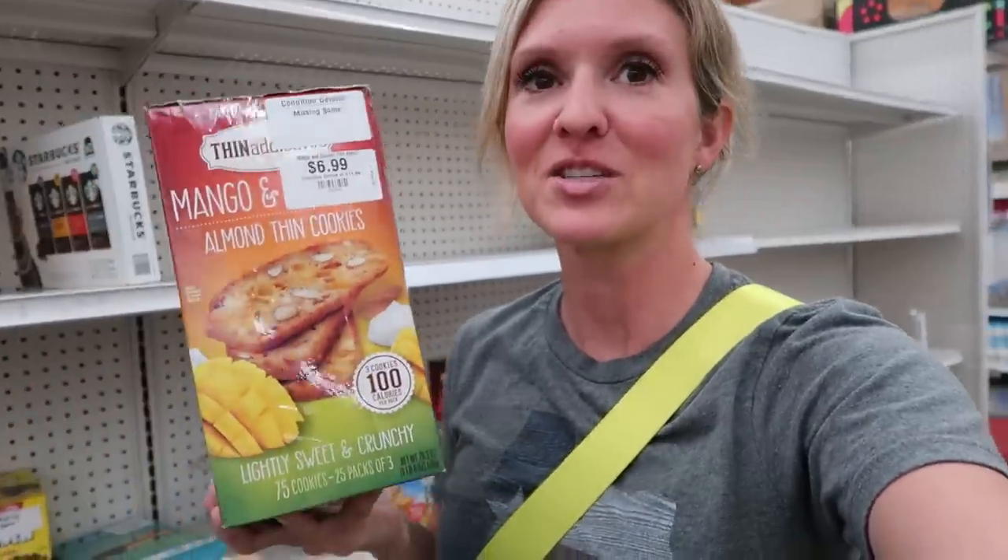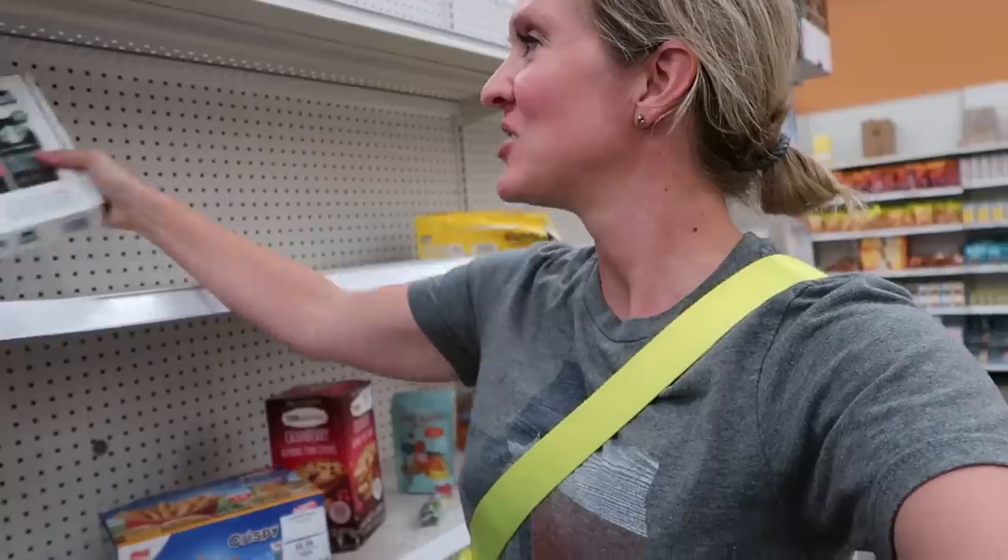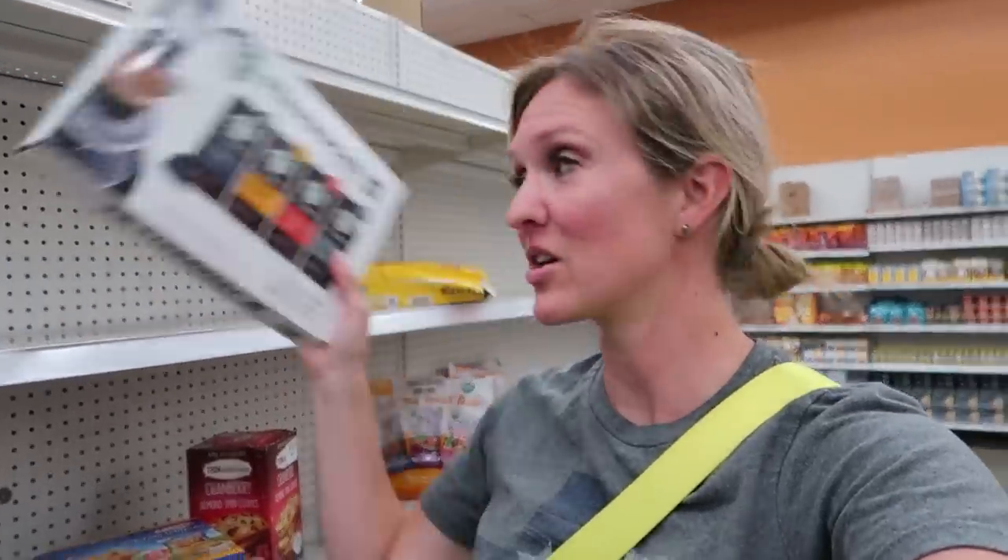Dave found the cookies — $7, condition: missing some. They do have some Starbucks Nespresso pods. I was kind of counting on this section to really pick up some awesome stuff. I've found cases of protein bars here before.